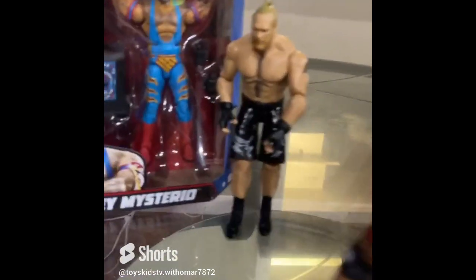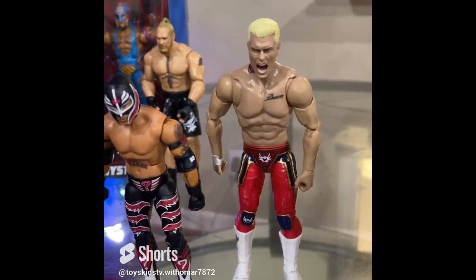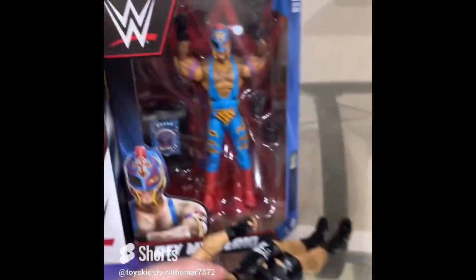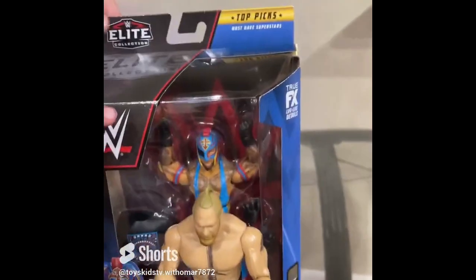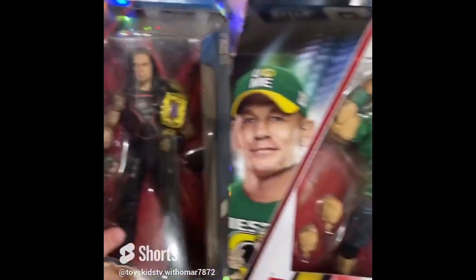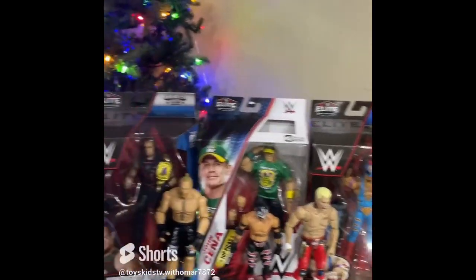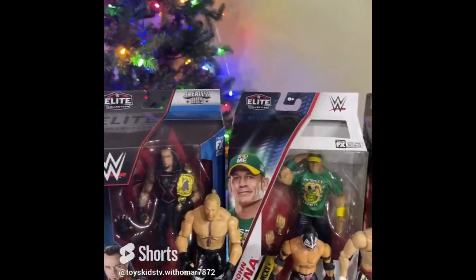Now let's go on to the ones I bought. We have Brock Lesnar, another Rey Mysterio — this one is the 2023 edition — we have John Cena, and Undertaker. Who do you like the most from the figures: Cody Rhodes, Rey Mysterio, John Cena, Brock Lesnar, or Undertaker?